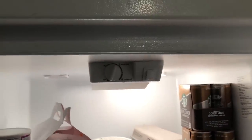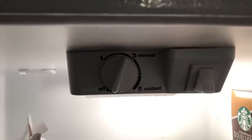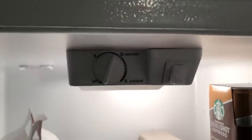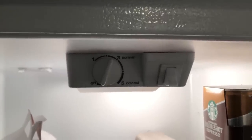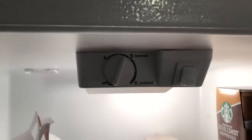Another quick tip for your refrigerator is to keep it at a normal setting or below. The higher the setting, the more your condenser is going to kick on and keep your refrigerator running even if you don't need to keep your items super cold. That is a quick tip — leave it at normal temperature or below.